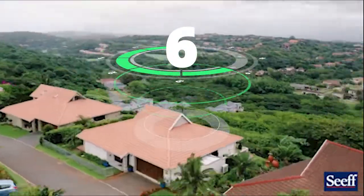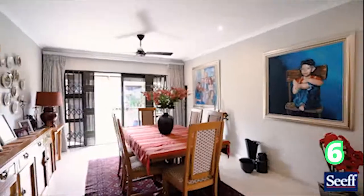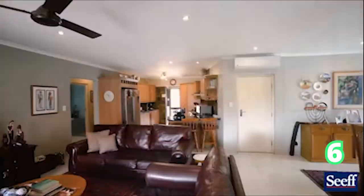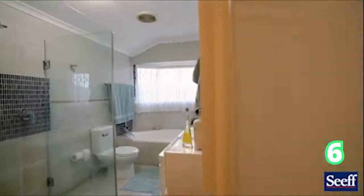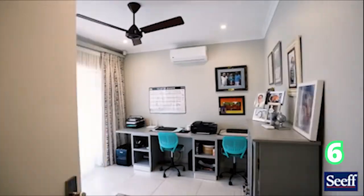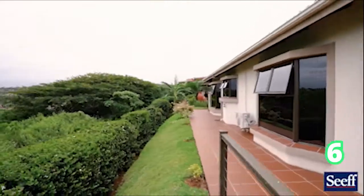Straight from Milnerton, we head to Ballito. If you know Ballito, you know that it's an absolutely amazing suburb within KZN. This is a free-standing, single-level home perfectly positioned in a boutique estate. It comes with three bedrooms, two bathrooms and two garages.